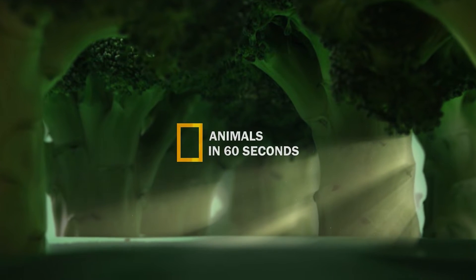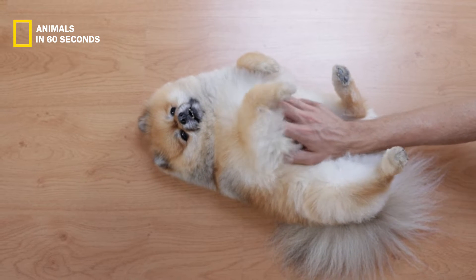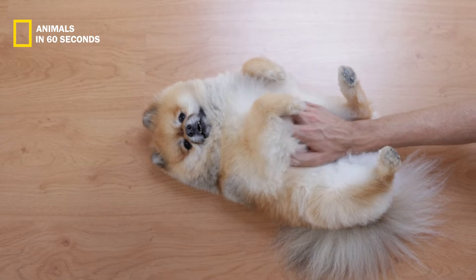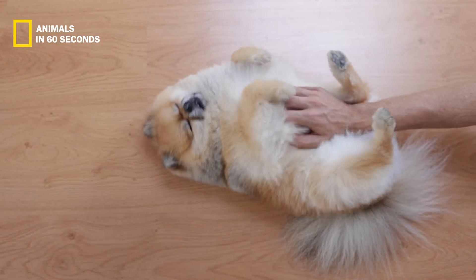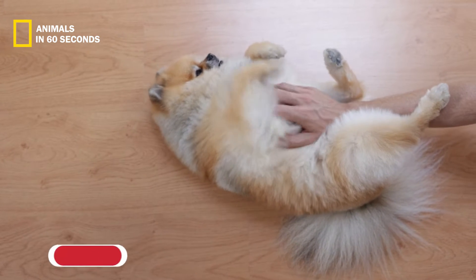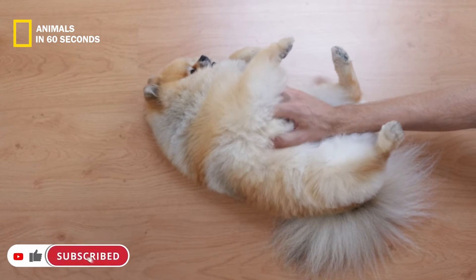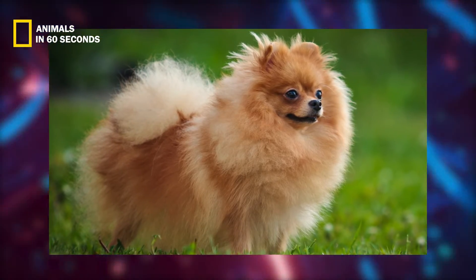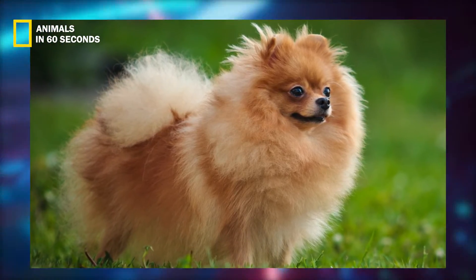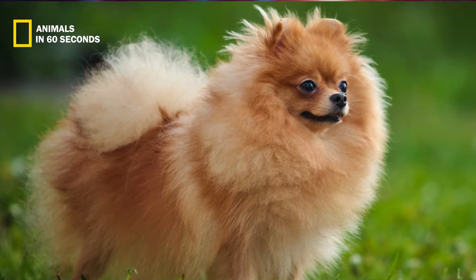The German Spitz is a very active and healthy dog, which is one of the reasons it has few health problems to worry about. They are more likely to experience dental problems, which may be resolved with routine brushing and cleaning.